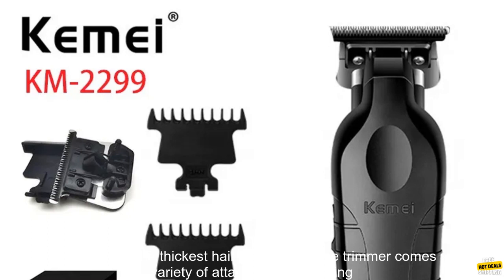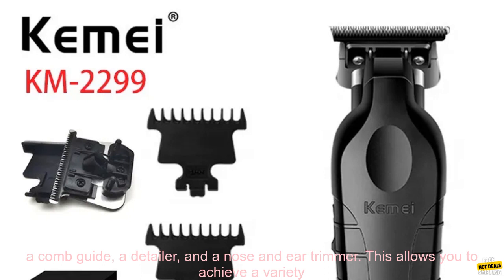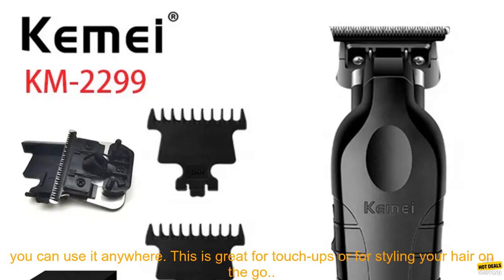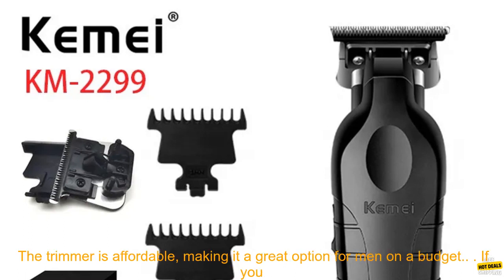The trimmer has a powerful motor that can reach speeds of up to 7000 RPM, allowing it to cut through even the thickest hair with ease. It comes with a variety of attachments including a comb guide, a detailer, and a nose and ear trimmer. This allows you to achieve a variety of looks, from a short buzz cut to a long, flowing mane.